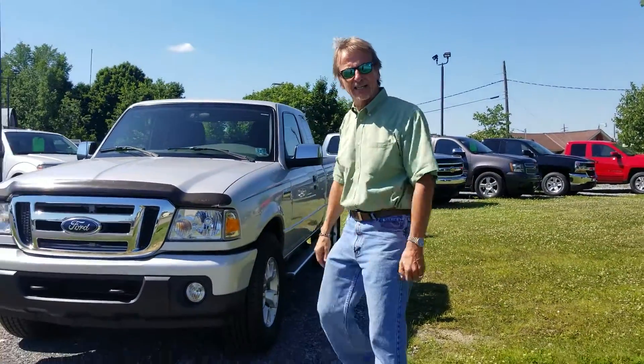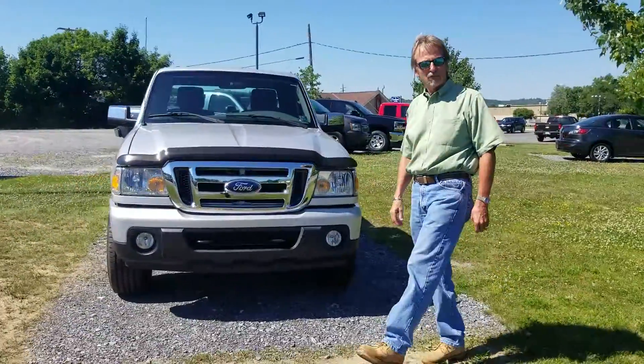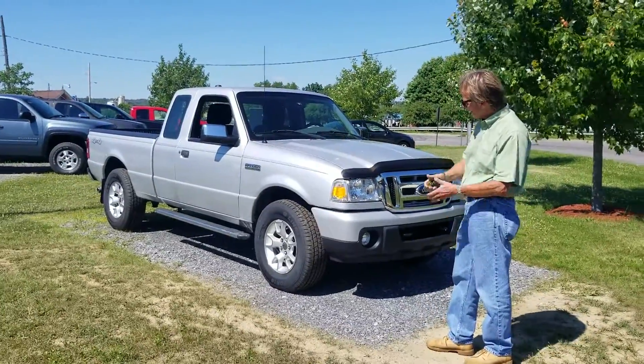We have a hard-to-find 2011 Ford Ranger, four-liter, four-wheel drive, in very nice condition with a good Carfax history.